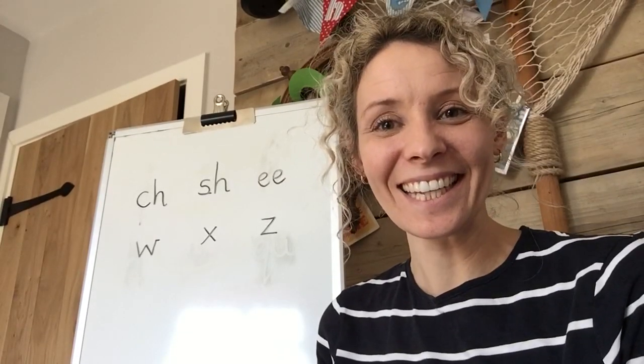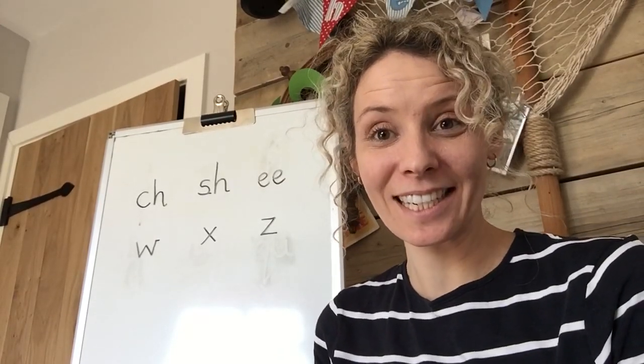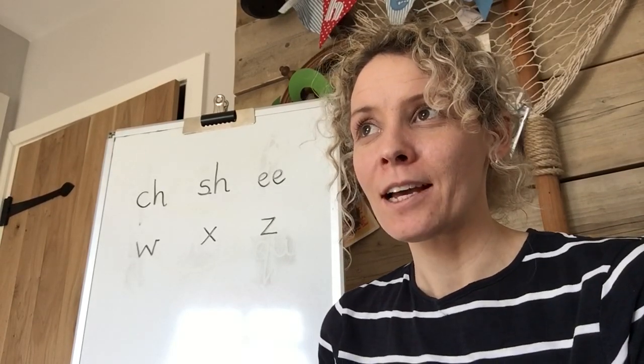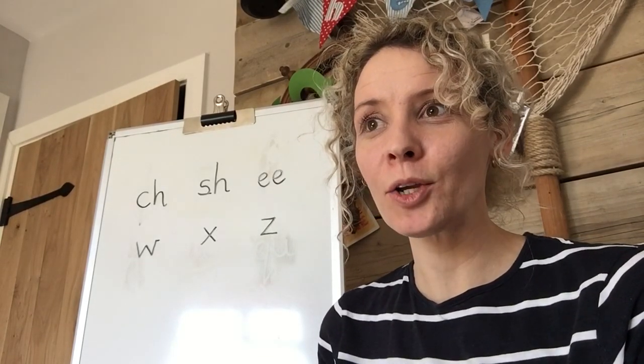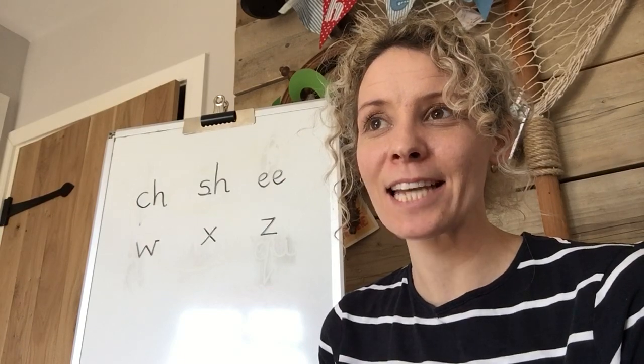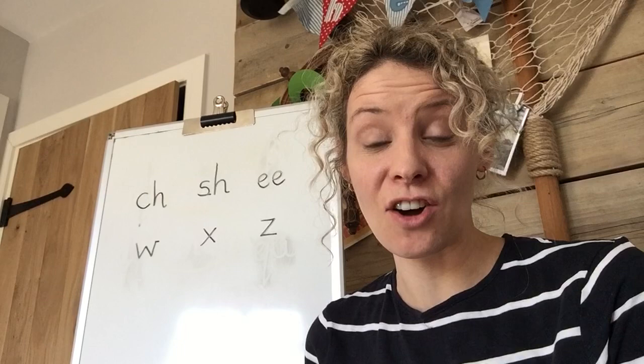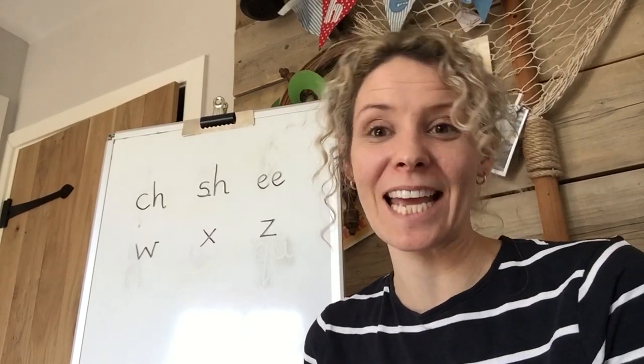Hello again. You ready to have another go at phonics? I haven't got many clues for you yet today. One clue was that Shape Shop Sam can't be here today because he's been in the garden - he got really, really muddy and he needed a bath. Little clue there.